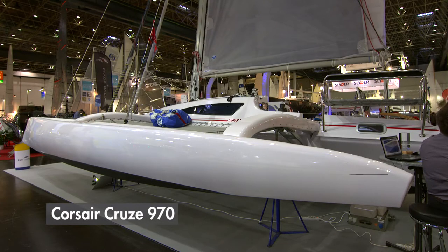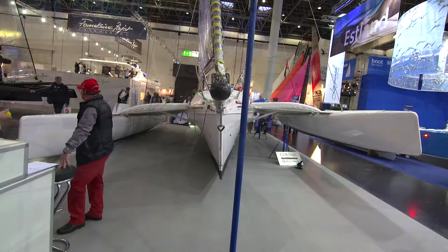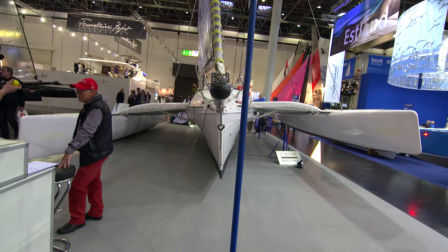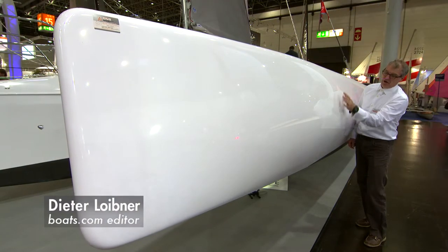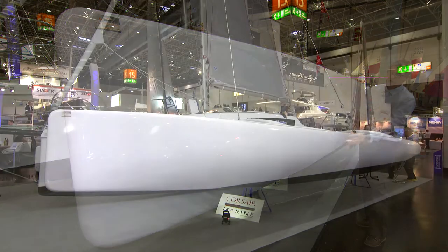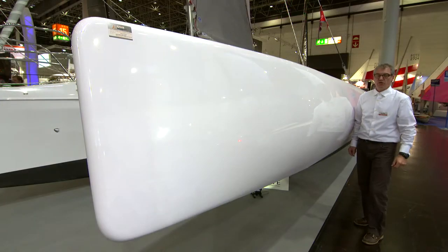This is the Corsair Cruise 970, a fast cruising trimaran and the successor of the Corsair 31. One of the key innovations are the high-volume armaments that also have more length, which offers more buoyancy and more speed.